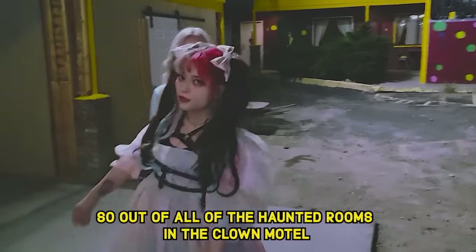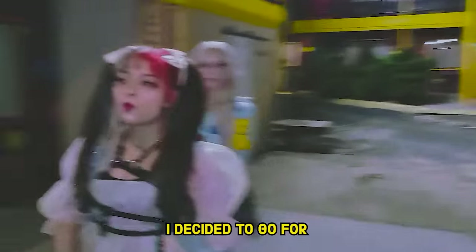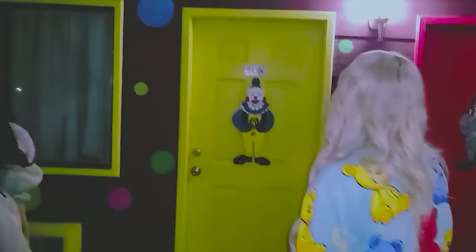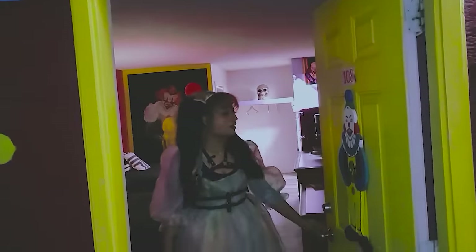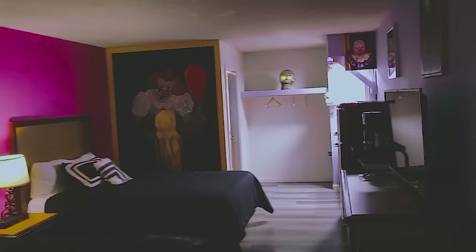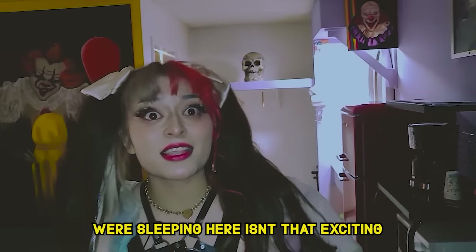Out of all of the haunted rooms in the Clown Motel, I decided to go for the most haunted room — Room 108. Of course you did. I'm scared. This is scary, we have to get the most haunted one. Oh my gosh, it's really icy. Oh, this is so cool. A skeleton? We have a skeleton greeting us. That's quite the greeting. We're sleeping here.